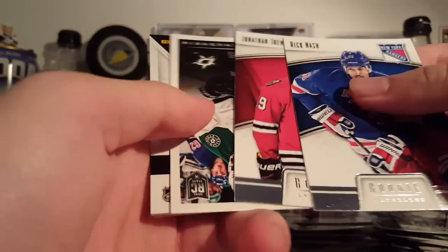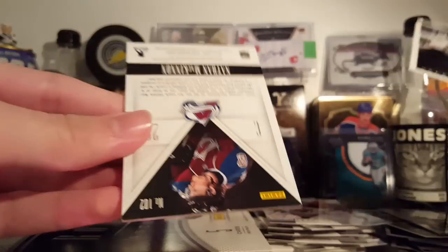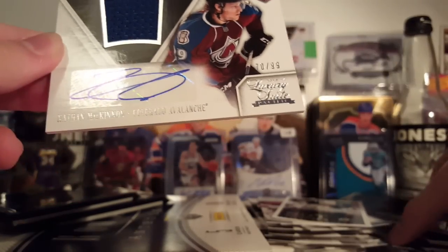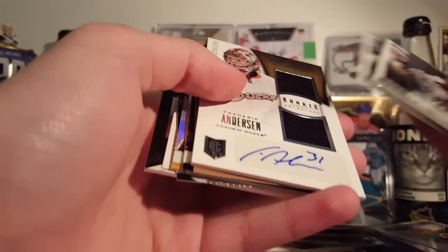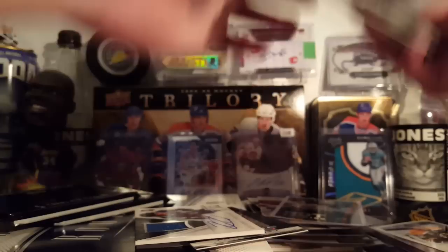Rick Nash. Taze Michushkin, hot rookies. That was a Martin Brodeur base card. And oh my gosh — a Nathan McKinnon jersey autograph rookie, 70 of 99! What a box! Not bad, not bad. I still got two packs left and they're giant. Anderson, the Way, McKinnon. What a box, oh my goodness. And the Higinla too — I forgot about the Higinla. Wow.